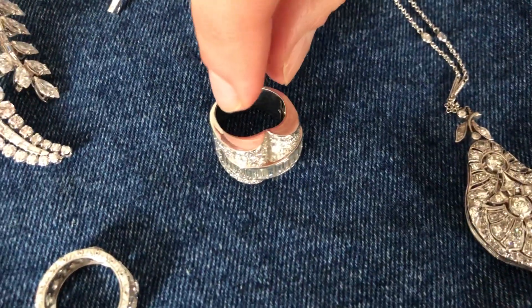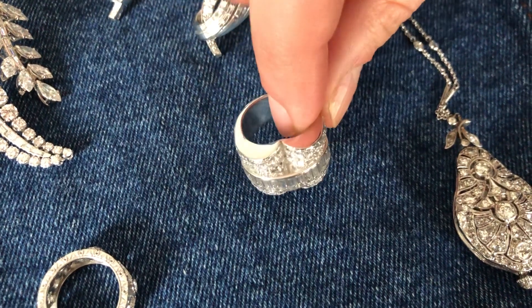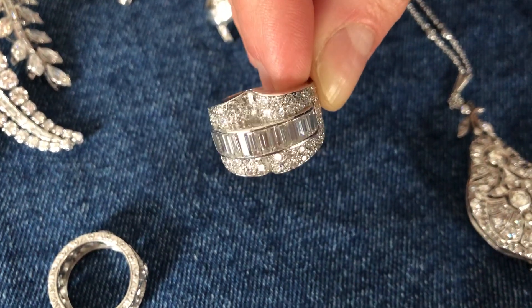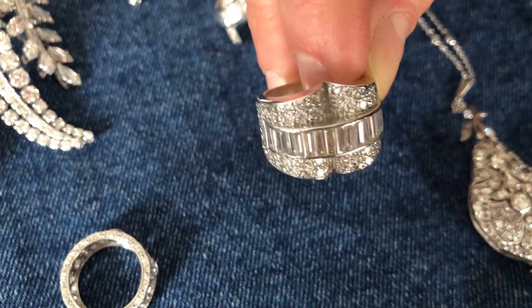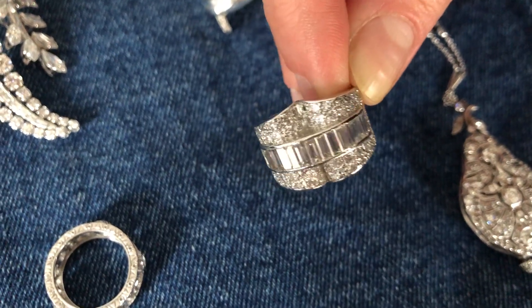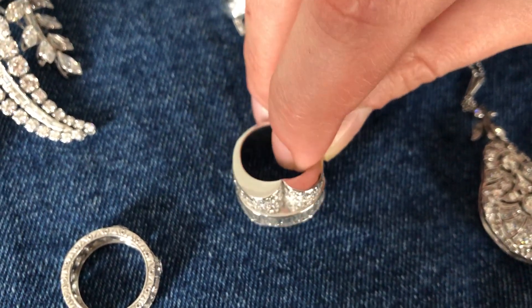To show how jewellery styles moved so quickly in just 40 or 50 years, this is from the late 1930s, and it has a much more dramatic geometrical look. The baguette-cut diamonds are channel set for a really contemporary look. This is actually known as a pont ring or a bridge ring because of the shape of it.